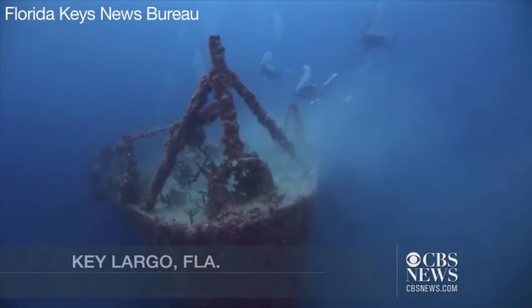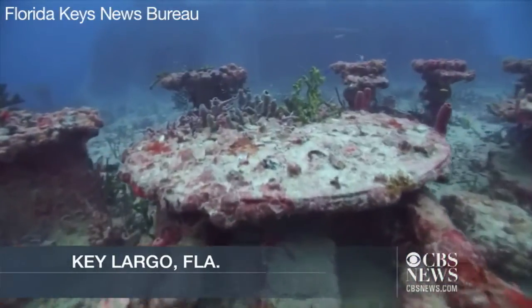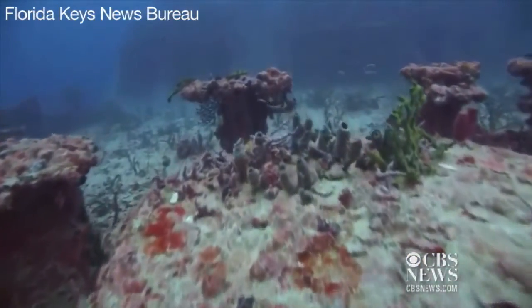Before the Spiegel Grove was put down on the bottom, we basically had a sandy flat bottom with no structure, no complexity, no coral on it at all. And this 500-plus-foot steel structure has provided incredible relief and complexity for use of marine life.